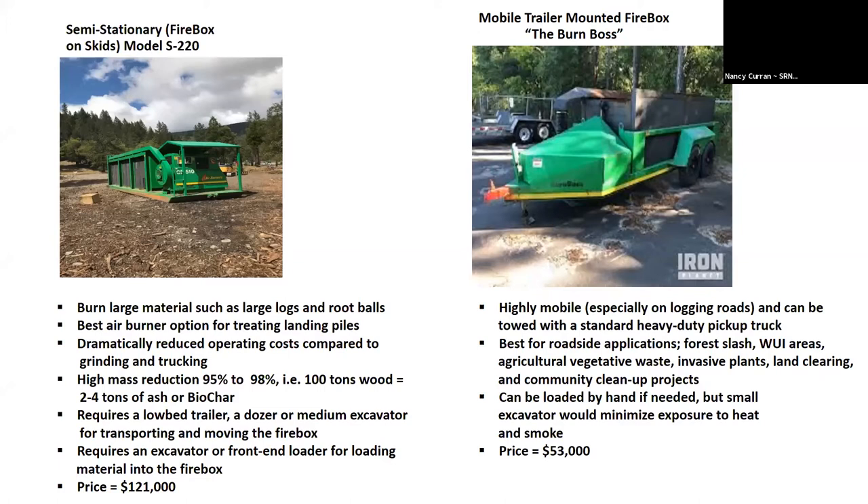I thought we might want to look at options. Members of the collaborative have been interested in possibly getting one of these. The one on the left, what I'm calling a semi-stationary firebox — they could petition the Shasta Trinity Cal Fire unit in Redding, and there may be another one available to bring over to the Weaverville area. The semi-stationary firebox is on skids. If you look at the front, you can see the fan that runs it — it's just a little three-cylinder Kubota engine, just over 49 horsepower, but most are under 49 horsepower.